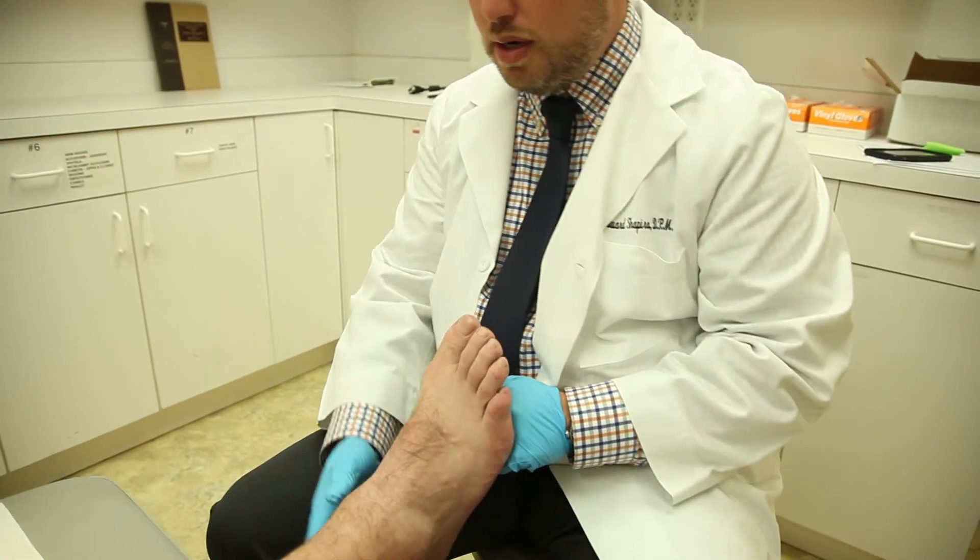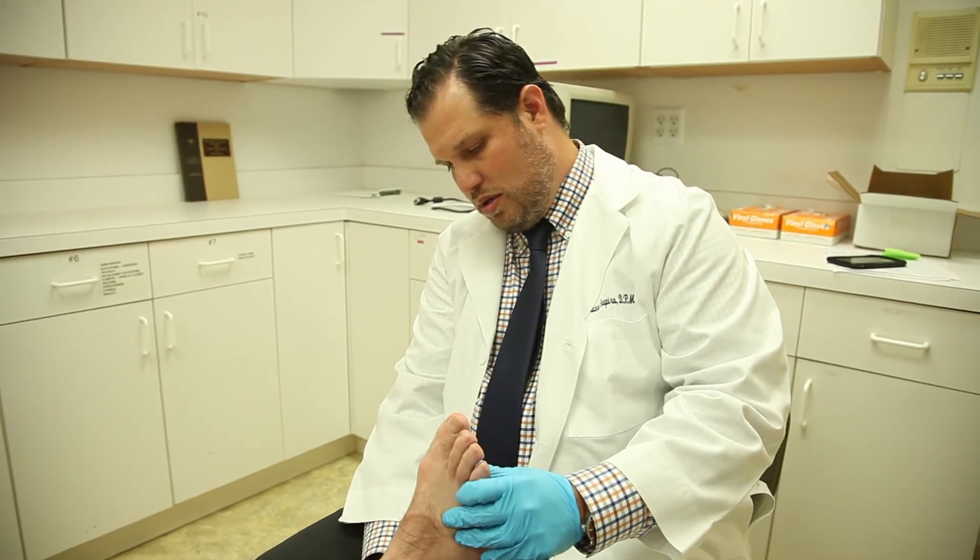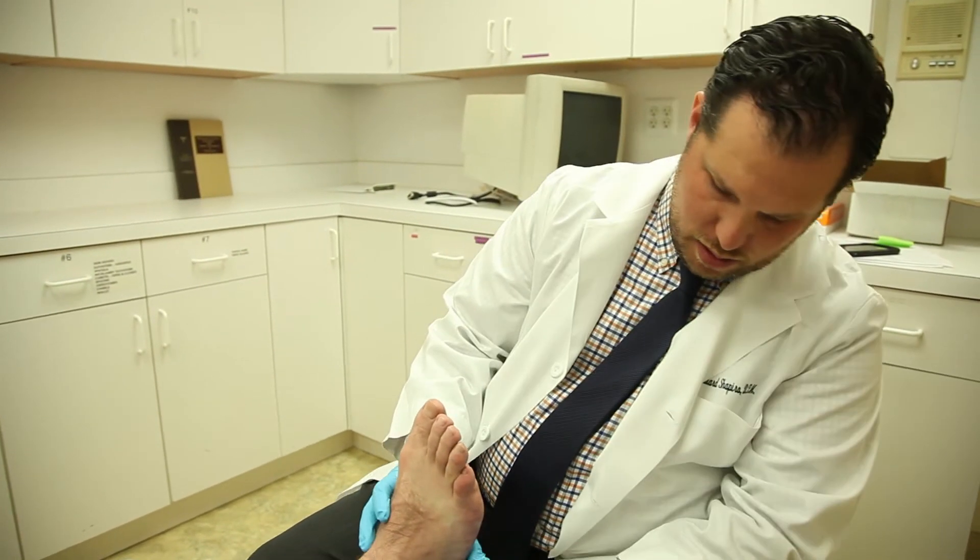For certain small procedures, we do perform them right here in the office. You would be right here in this room under just a local anesthetic where we perform the procedure same day — in and out, very quick.